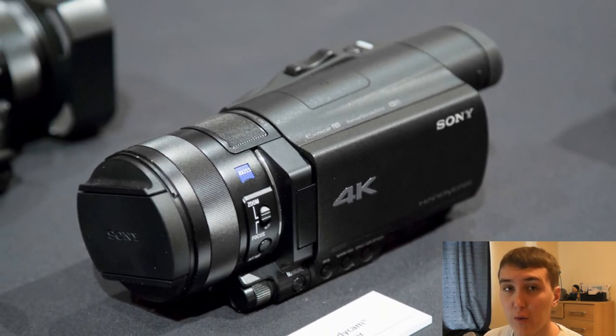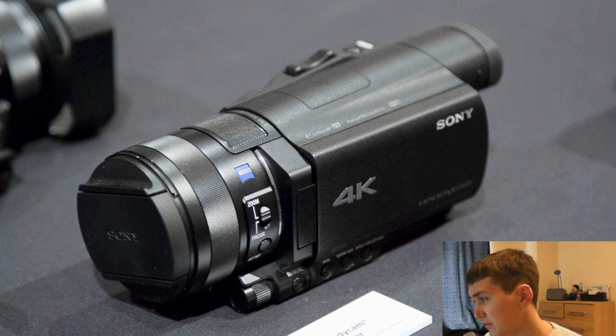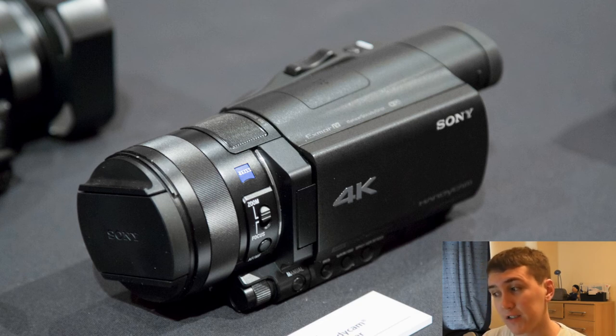I'm not going to pretend I know a whole lot about camcorders, but this is rumored to be the first consumer-level 4K camera. It's not going to be cheap — around two thousand dollars — but it's the first step in allowing 4K to become consumer-level rather than professional. If you want to look it up, it's the Sony FDR-AX100 Handycam 4K camcorder.